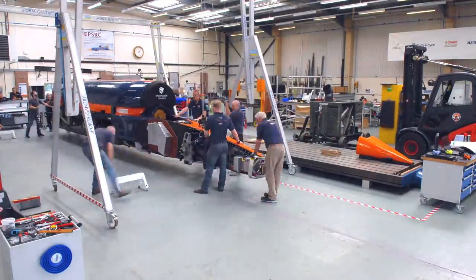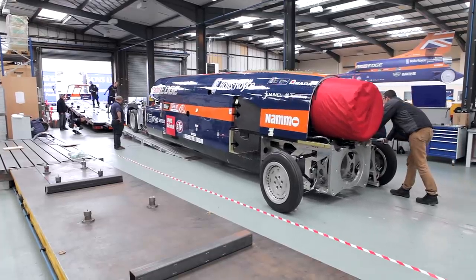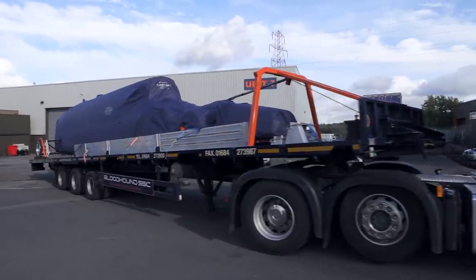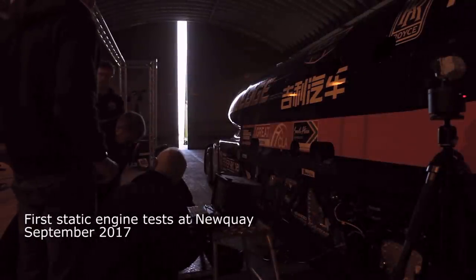Because Bloodhound is effectively a prototype, the development will involve making many runs of gradually increasing speeds, with the team comparing the data from the car with their earlier computer predictions. A jet engine is perfect for this, and with more than 20,000 pounds of thrust, the EJ200 can get the car to over 600 miles per hour.